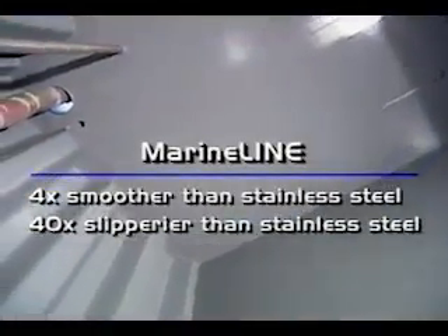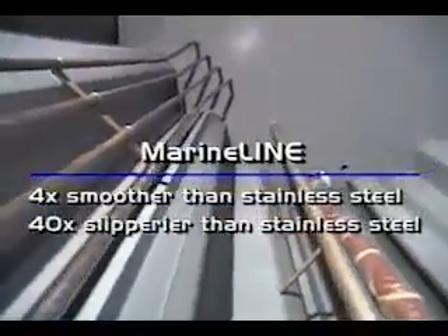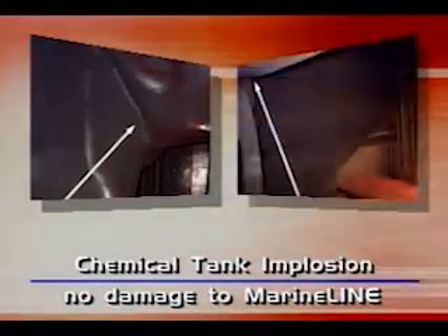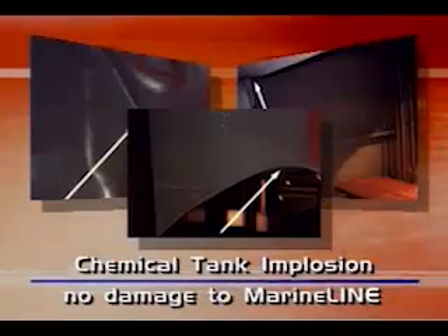MarineLine is also far superior in surface quality. MarineLine is more than four times smoother and 40 times slipperier than stainless steel. The big advantage of MarineLine is that you can clean it very easily because of its very smooth and polished surface — cleaning is a job that can be done much easier than on stainless steel. MarineLine's toughness and resilience was also proven when a chemical tank imploded during unloading; the forces that twisted, buckled and distorted the steel structure did not damage the MarineLine coating.